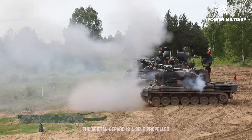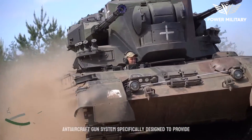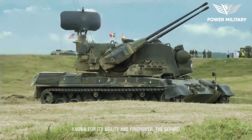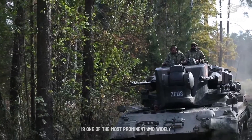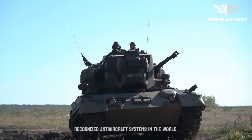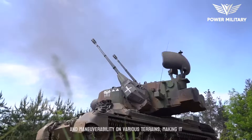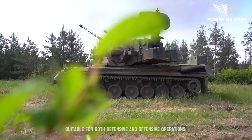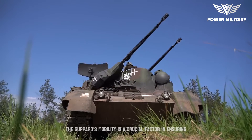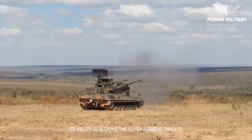The German Gepard is a self-propelled anti-aircraft gun system specifically designed to provide effective air defense capabilities for military forces. Known for its agility and firepower, the Gepard is one of the most prominent and widely recognized anti-aircraft systems in the world. Its powerful engine allows for rapid deployment and maneuverability on various terrains, making it suitable for both defensive and offensive operations. The Gepard's mobility is a crucial factor in ensuring its ability to respond quickly to airborne threats.